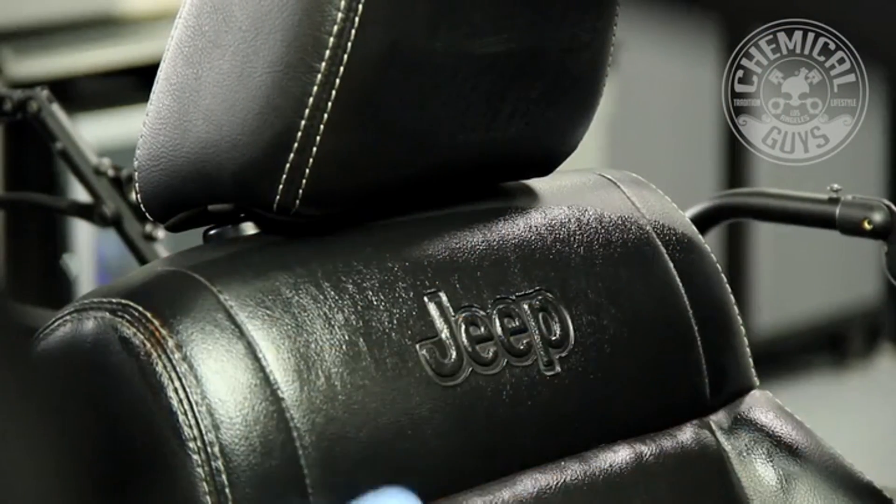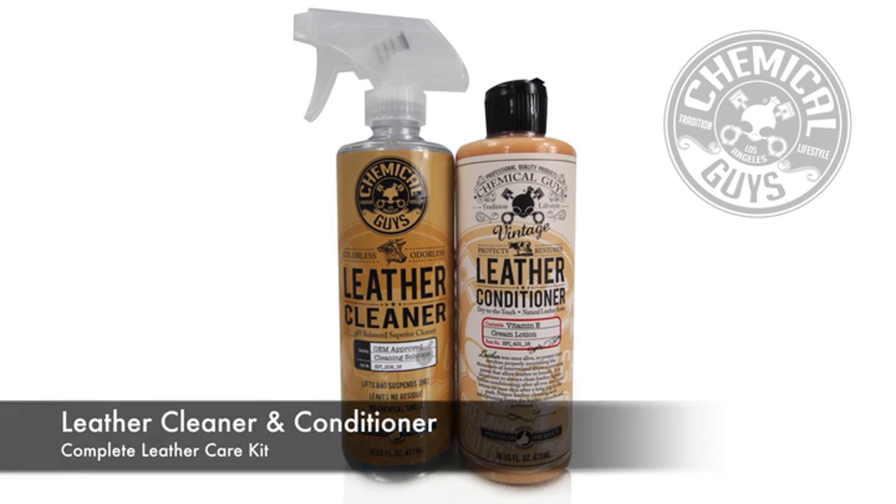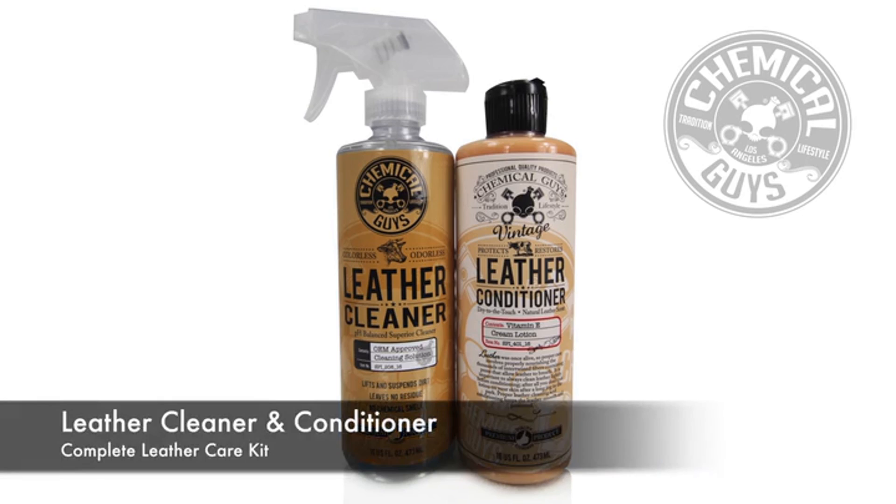After a single application, the surface is left clean and refreshed. Kit includes two 16-ounce bottles, available right now on Amazon.com.